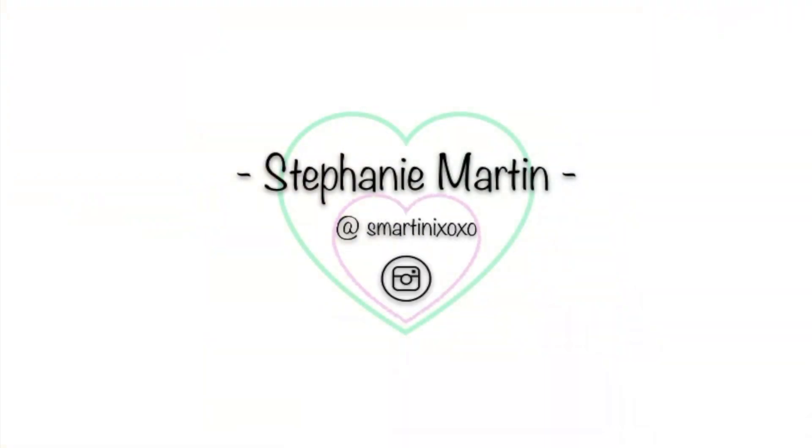Hey everybody, Stephanie here and welcome to my video. Today I am doing a review on a brand that I have not done a video on before, but I've been a fan of their stuff for a while, and that brand is Navigation. I found Navigation on Instagram because I started following one of the founders — her name is Ashley — and she posts workout videos and stuff like that. I noticed that she always had the cutest leggings and then I realized they were actually from her own company.